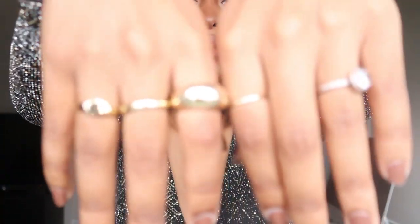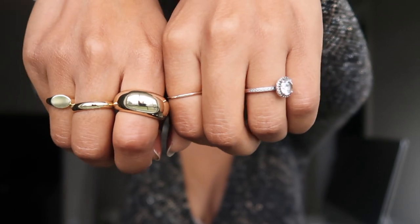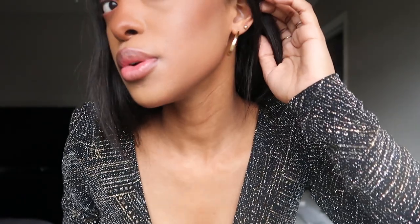All of my jewelry is from Ana Luisa. If you have yet to hear about Ana Luisa, they are an incredible jewelry brand that has carbon-neutral jewelry and sustainable jewelry. You guys know I have been wearing Ana Luisa for so long. Look at the rings they just sent me, and these beautiful earrings as well. Everything else you can find down in the description box.